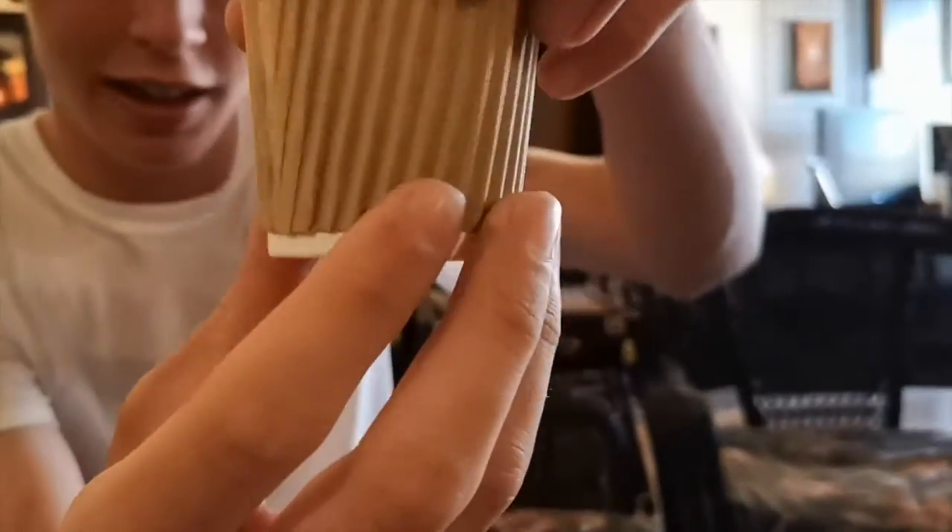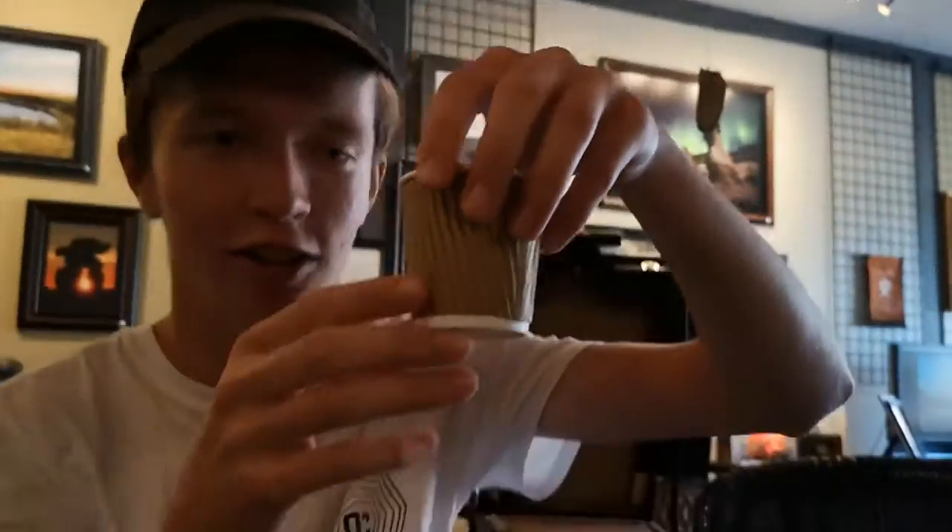This is what it looks like, this is what the cup looks like, what the bottom looks like. Let's try it out.